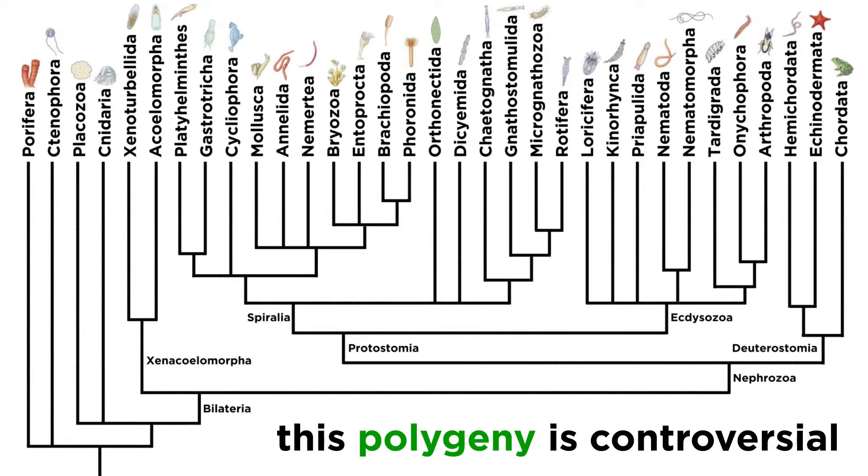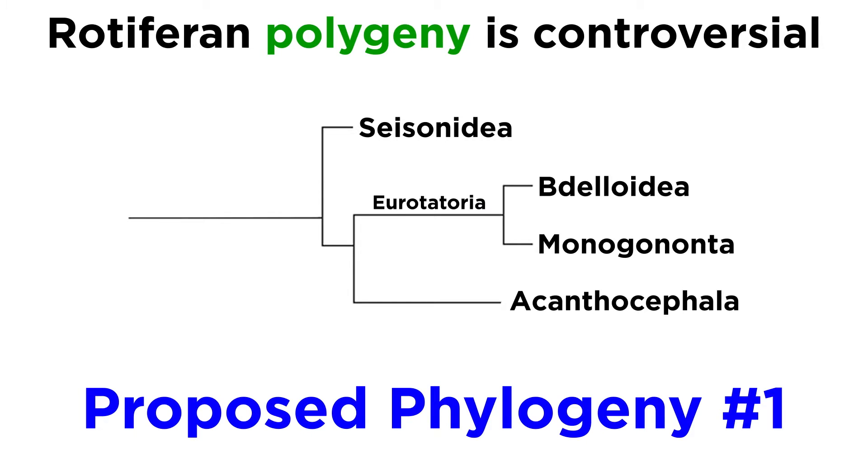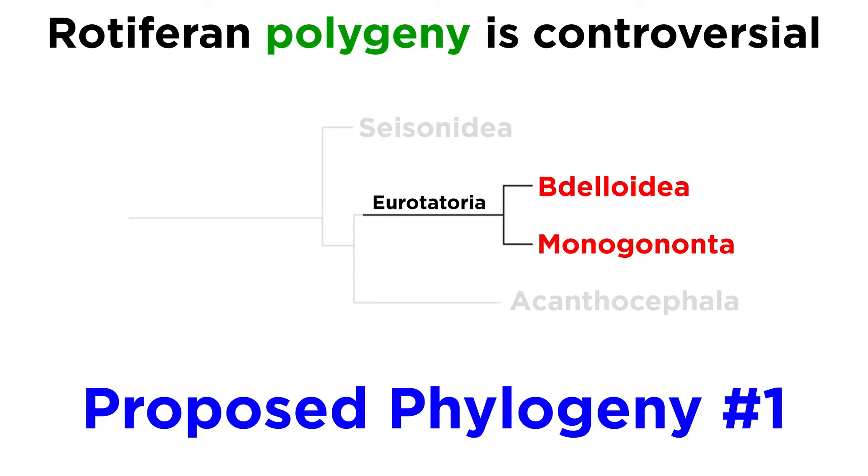Their phylogeny is considered to be controversial by some phylogeneticists, and it is possible that some viewers of this tutorial may disagree with how they are placed in the animal kingdom, as the sister group to Micrognathozoa. In some phylogenies, rotifers are confined to only the clades Bdelloidea and Monogononta, represented collectively here as Eurotatoria.